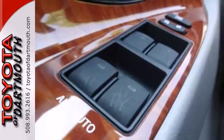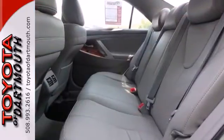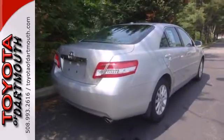A practical smart choice, with the lowest cost to own in its class, there's good reason the Camry is a perennial favorite. Come on in today and take this one for a test drive.